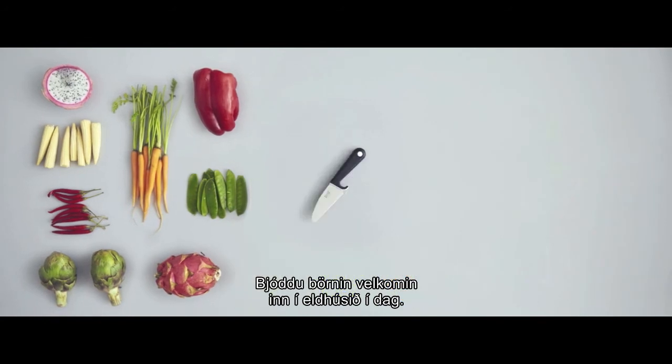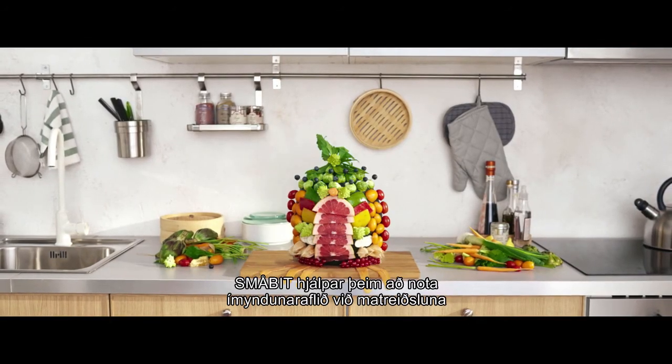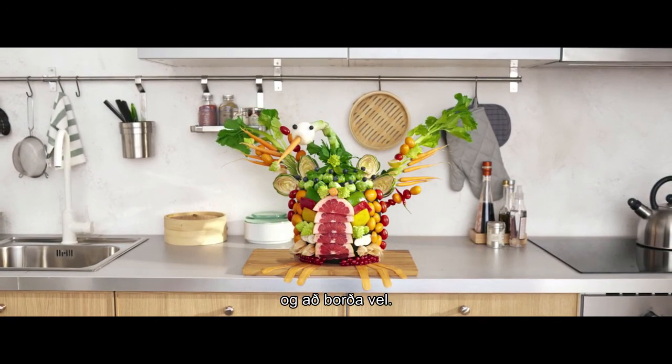So welcome your children into the kitchen today. Smallbit will help them cook with imagination and eat with a healthy appetite.